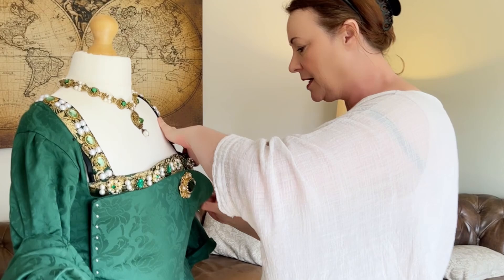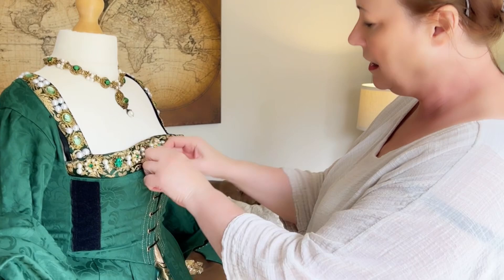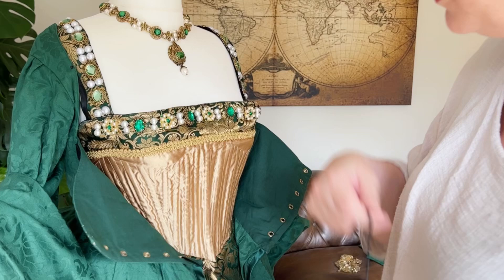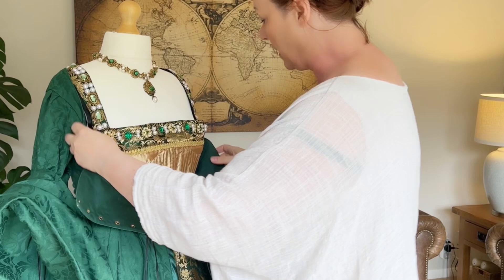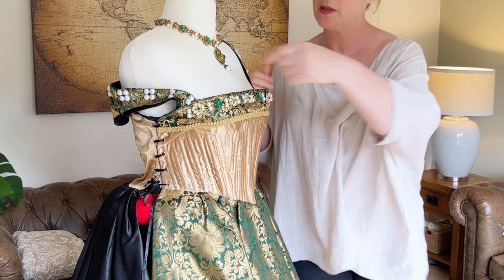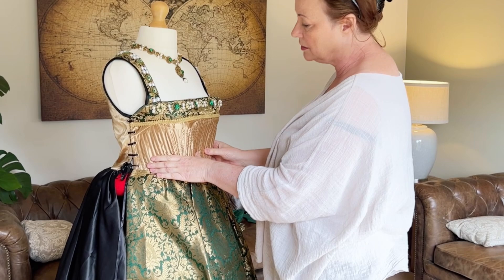Here we have the front of the over gown — everything laced. I also use metal eyelets as opposed to hand-sewn eyelets because these gowns are put on and off ladies regularly. It would be quite impractical as I would have to re-fix the eyelets over and over again because the lace would pull through sewn eyelets. I will remove the over gown to reveal the kirtle. This is a kirtle — the supportive part of the gown which is heavily boned to create the right shape.